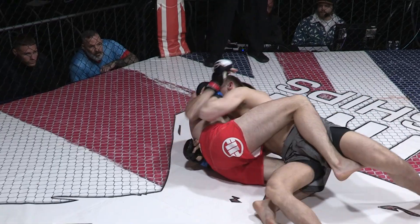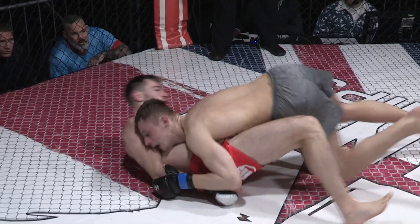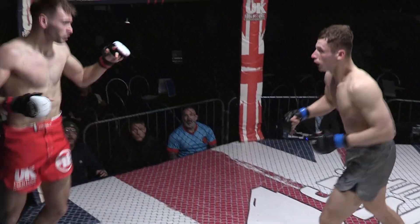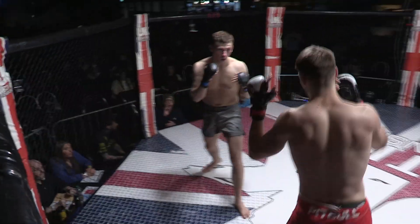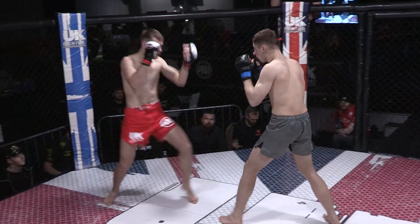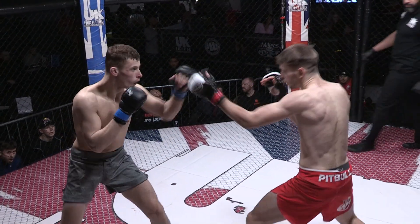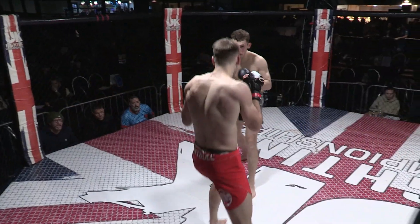Got a little bit of time to work in top position, but Jack Perry not going to capitulate in the bottom position. Both working lovely little butterflies there, pushing him away. Looks like Perry might get the pass there, but good guard retention from Williams. Back up on the feet, starting to string those shots together again. Looks very composed, light on his feet, does Williams at the moment.